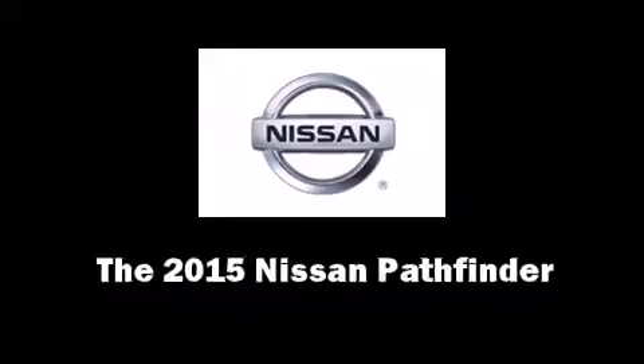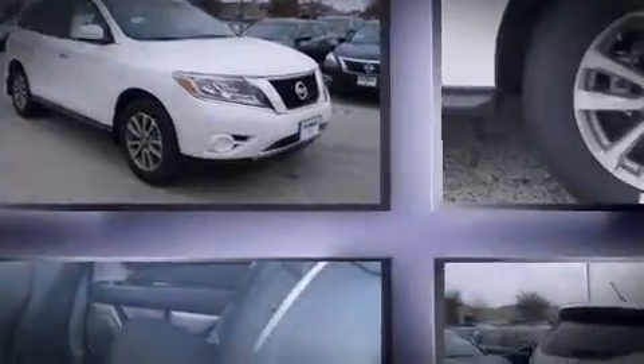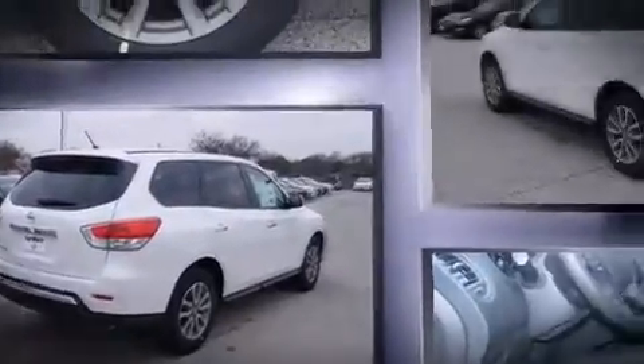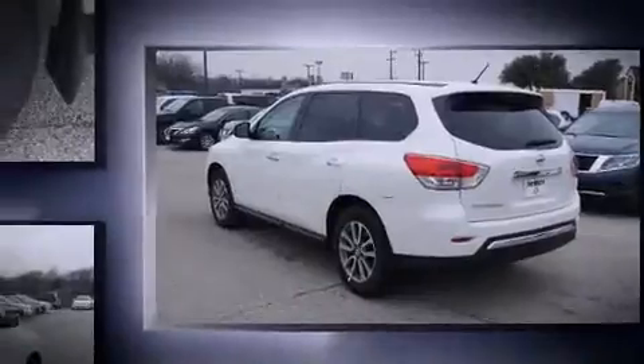Take command of the road in the 2015 Nissan Pathfinder. Under the hood you'll find a six-cylinder engine with more than 250 horsepower, and for added security, dynamic stability control supplements the drivetrain.